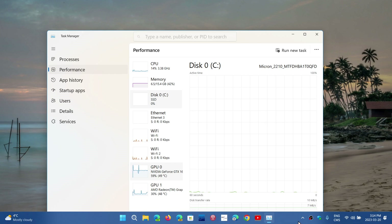Instead of using a high-performance power plan, their plan is set to save energy — adapting automatically depending on what they're doing rather than running at full performance.